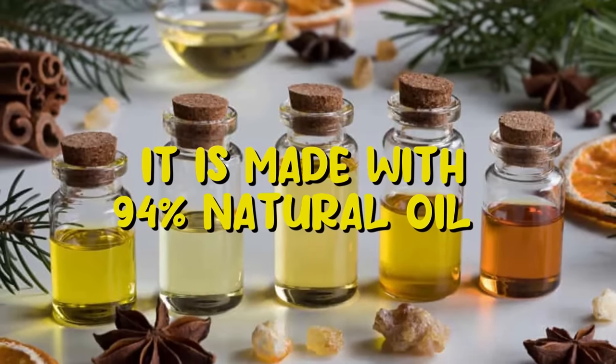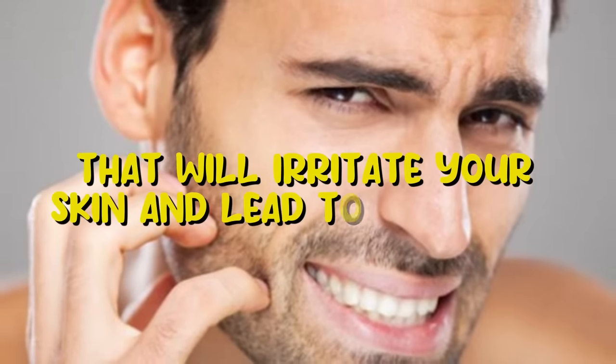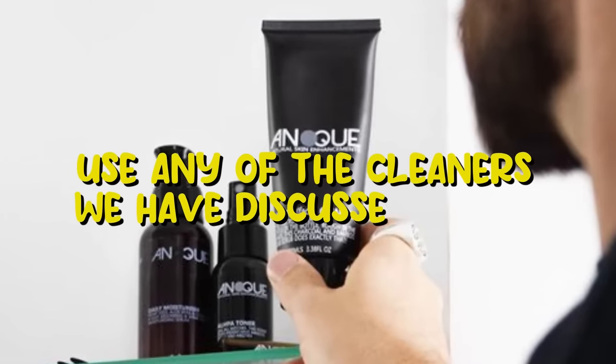It is made with 94% natural oils without any harmful chemicals and ingredients that will irritate your skin and lead to breakouts. After you're done with the oil cleanser, go over your face with a water-based cleanser.